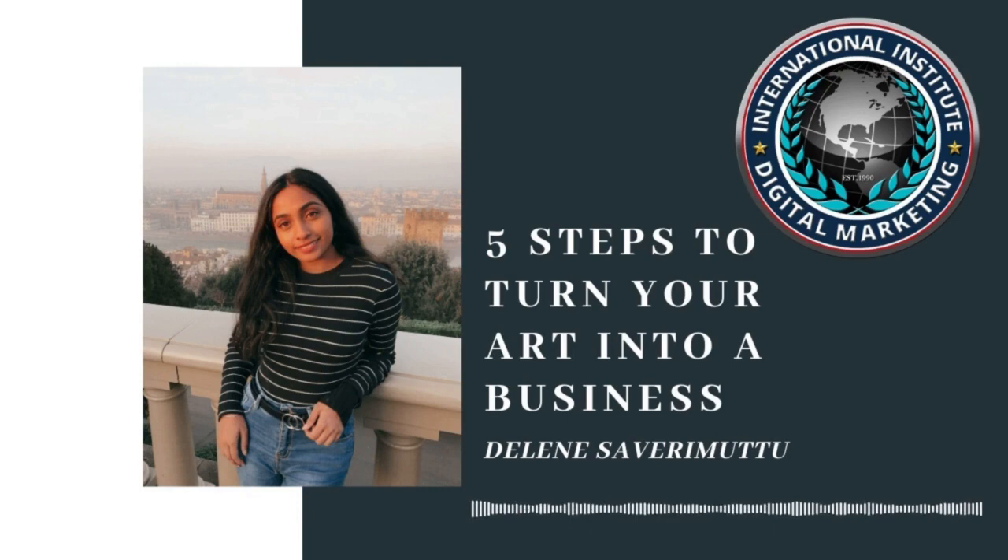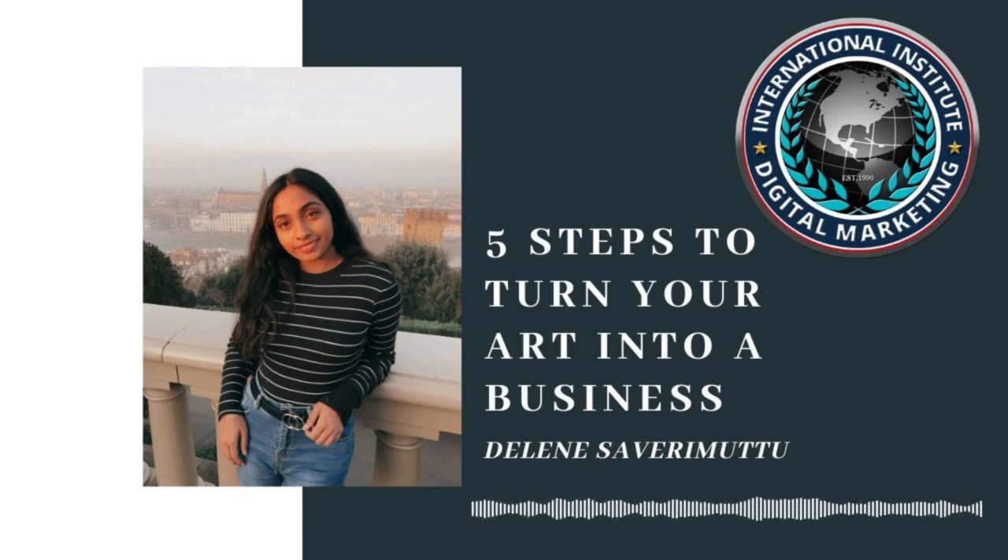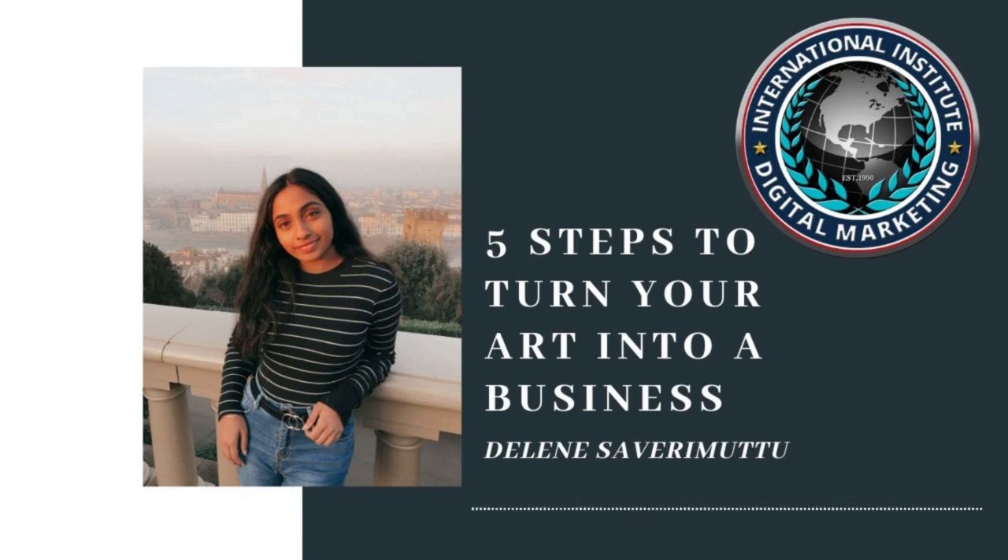Our first step is to create your brand. Pick a simple and catchy name to use on all your platforms. You don't want to be too wordy or have symbols in your business name. Also stray away from using different usernames on different platforms, as this can be hard to recognise.